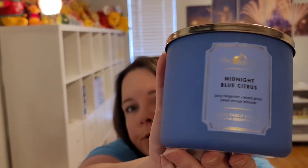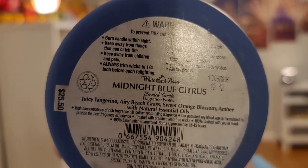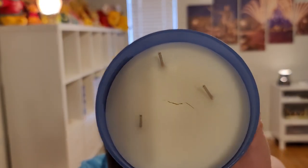Next I have Midnight Blue Citrus from Bath and Body Works — juicy tangerine with airy beech grass, sweet orange blossom, and amber. You can tell it's sunken in the middle. It's similar to Blue Capri Volcano — a citrusy, bright scent with a little bit of musk. It's good.